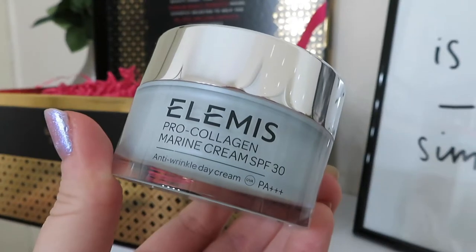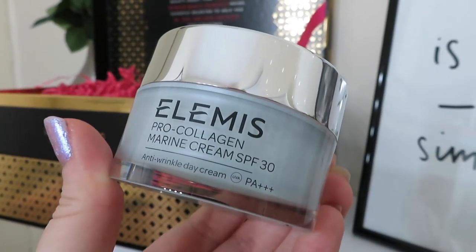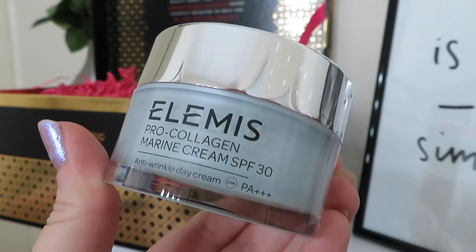The first product is from Elemis and it is the Elemis Pro Collagen Marine Cream SPF 30. I absolutely love this cream - this is £55 to buy and it is full-sized like everything in this box. It's an absolutely amazing day cream with such a good ingredient list. The leaflet says it reduces the appearance of fine lines and wrinkles for a visibly more youthful, elastic and supple complexion. Being part of the Pro Collagen range it also stimulates the production of collagen in the skin, giving you a more plump, smooth complexion. It smells amazing - this range is just fab and it's one of their best sellers.